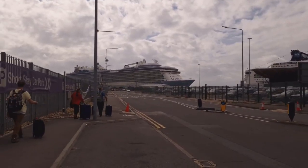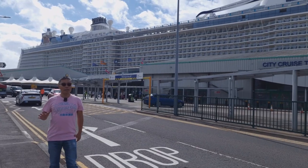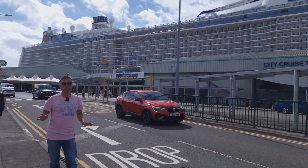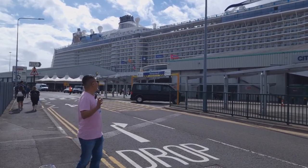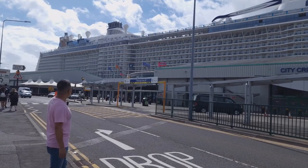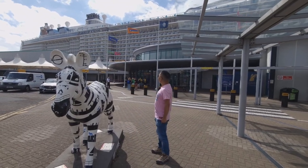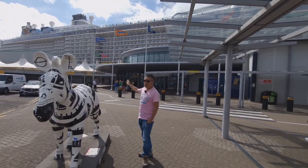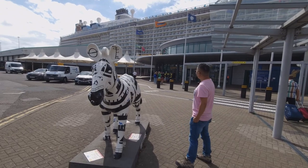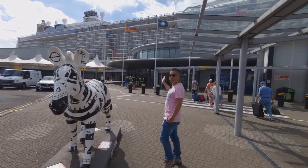When you arrive here, just keep going until you reach the City Cruise Terminal — about 10 minutes' walk tops, and it probably only took that long because I was shooting video. We arrived at City Cruise Terminal and Anthem of the Seas is just behind. There's a cute zebra here, but we're going to go check in and hopefully get on the ship quite soon.